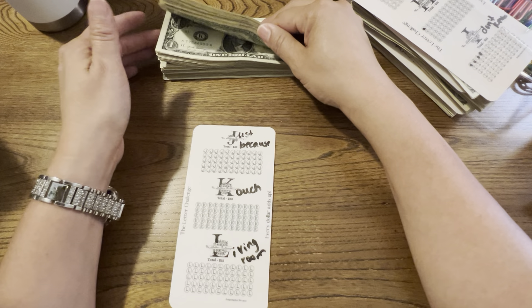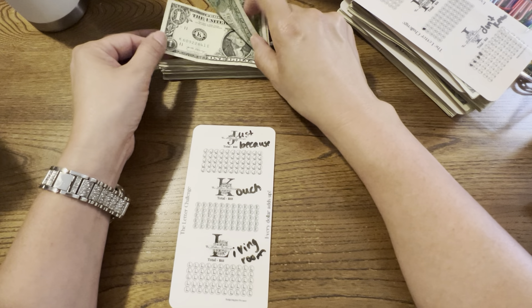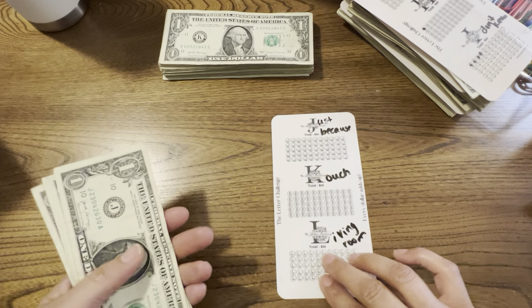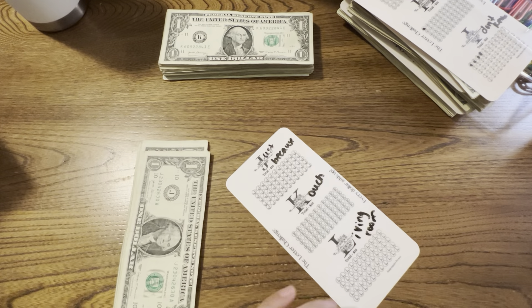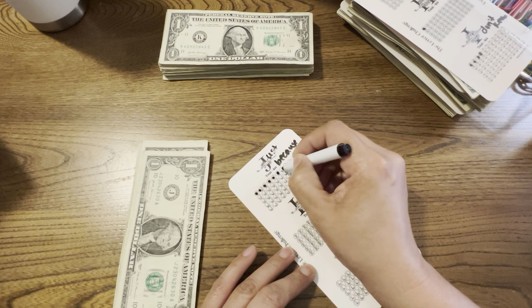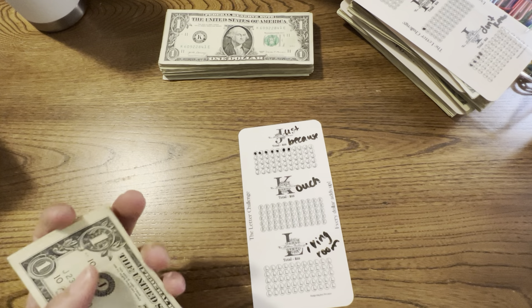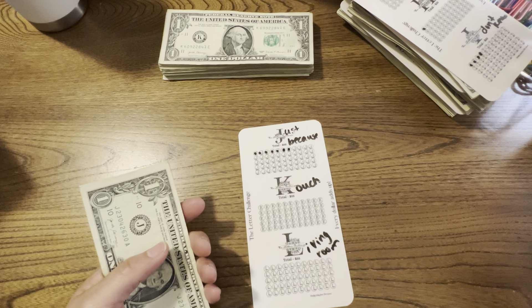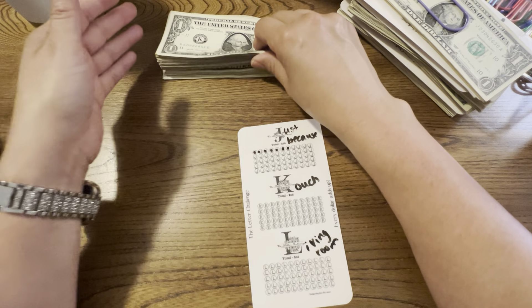It's just crazy how we just paid it off and that's what they say though — once you pay off something, something happens. J's — looks like we don't have too many. J is just because. Counting: 1 through 7. When I finish this one, whatever I'm needing it for, I'll put it into that category — a sinking fund.